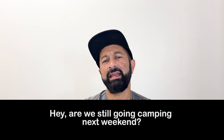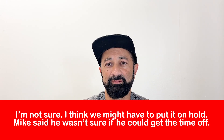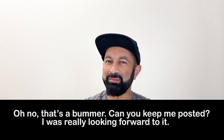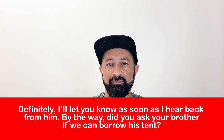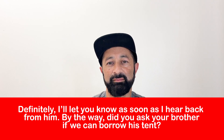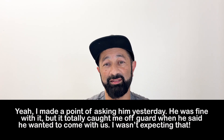In this next section, I'll read black and you read red. Try to read along at a quick pace — speak at the same speed as I speak. Hey, are we still going camping next weekend? Oh no, that's a bummer. Can you keep me posted? I was really looking forward to it. Yeah, I made a point of asking him yesterday. He was fine with it, but it totally caught me off guard when he said he wanted to come with us. I wasn't expecting that.